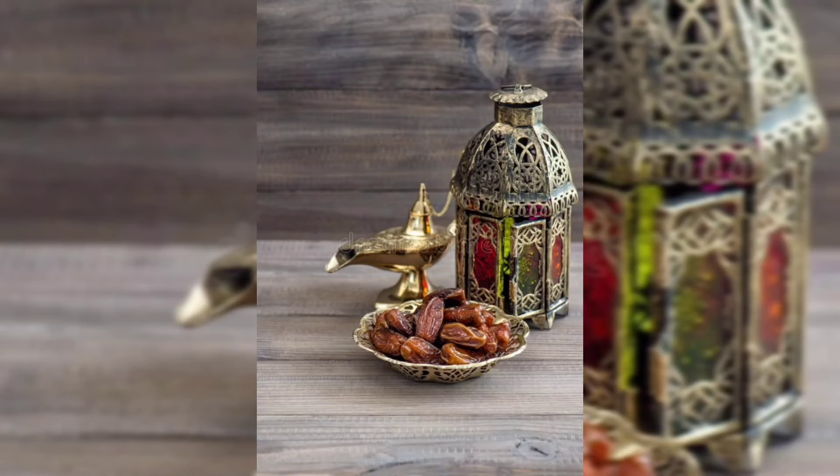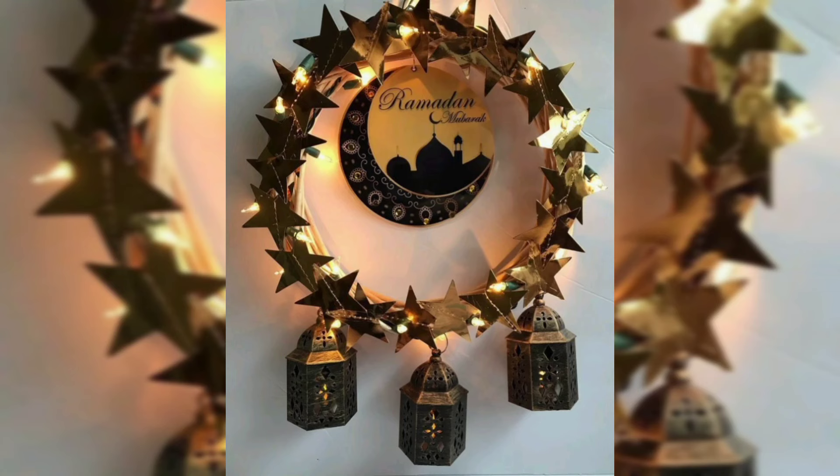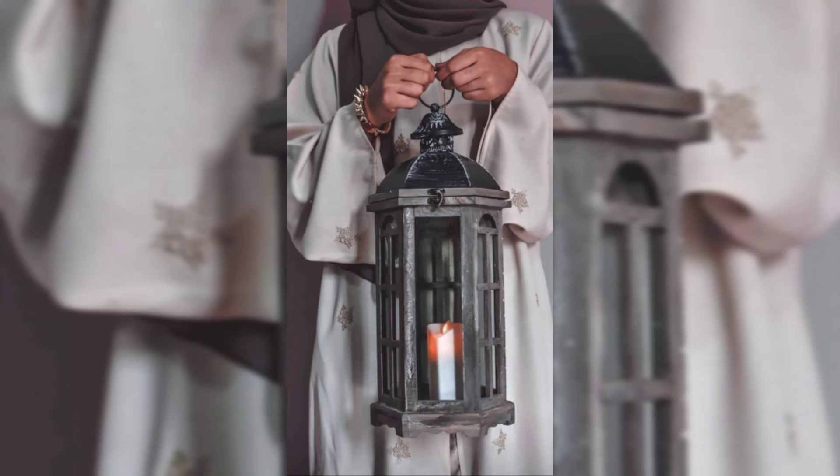You can also decorate your Iftar table, and consider exclusive tableware. These are the points to keep in mind while you are going to celebrate Ramadan. Keep us in your prayers. See you in the next video. Allah Hafiz, bye bye.